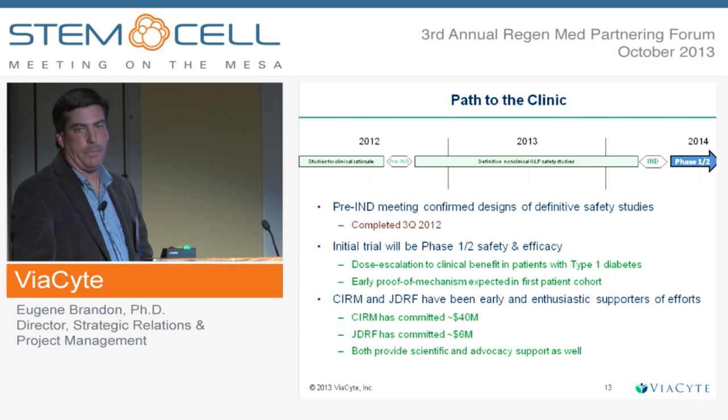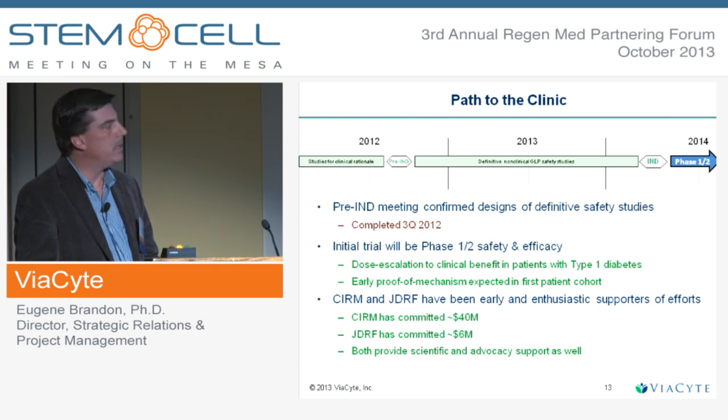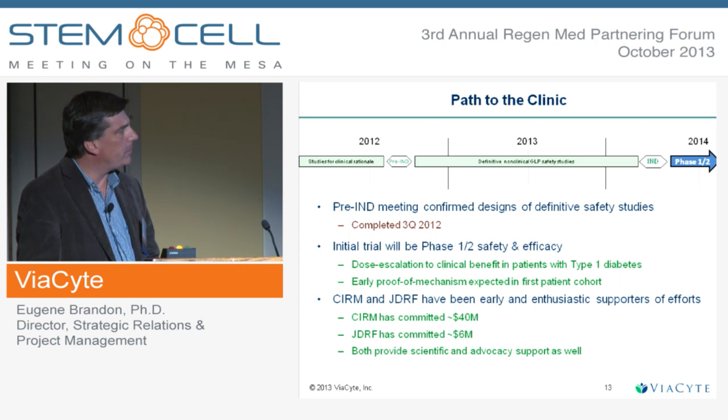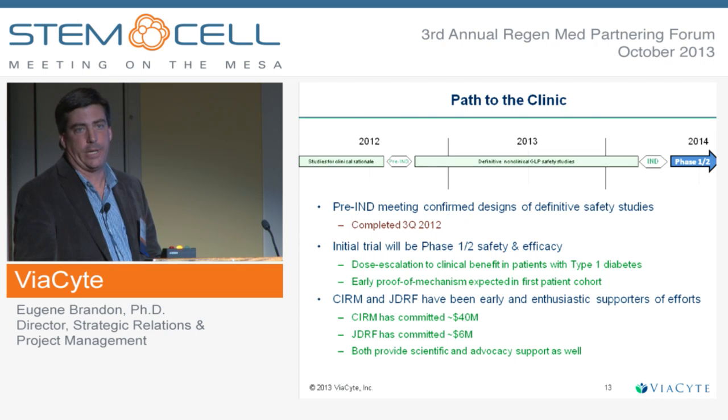We had a pre-IND meeting with the FDA in August of 2012, and that went well. We have agreement on what needs to be done to get the IND submitted successfully. We've been working this year on running the GLP safety studies for the IND, as well as all the quality control and process development aspects of the product, to submit the IND in the first half of next year and launch this Phase 1-2 trial.